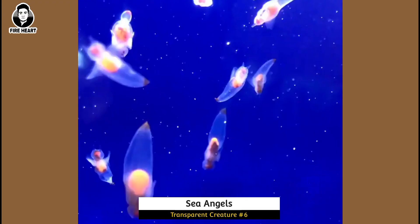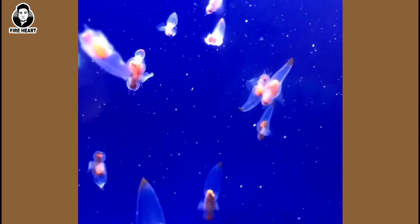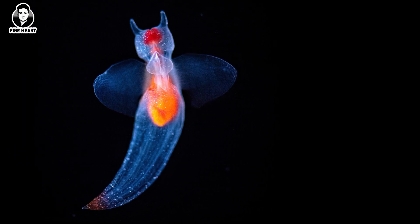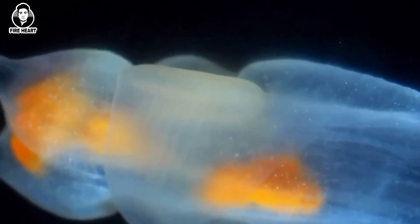Sea Angels: These small sea creatures have transparent bodies with colorful internal organs. They use their transparency to avoid predators and also to attract mates. They are found in cold water around the world.